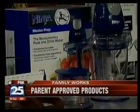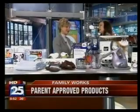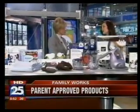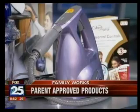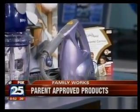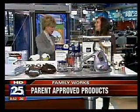Now we're on to the Shark Steam Mop. This is great because it doesn't use chemicals — we don't really want to wash our floors with chemicals when our children are crawling around. But it still kills 99.99% of the bacteria in your home, which is impressive. It's very easy to use and you can use it on all surfaces — counters, floors, windows — anywhere you want to use it.